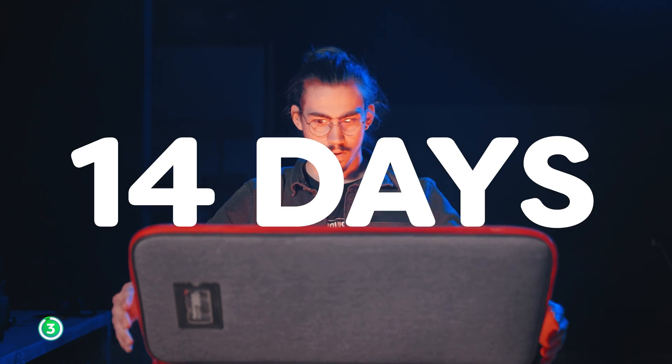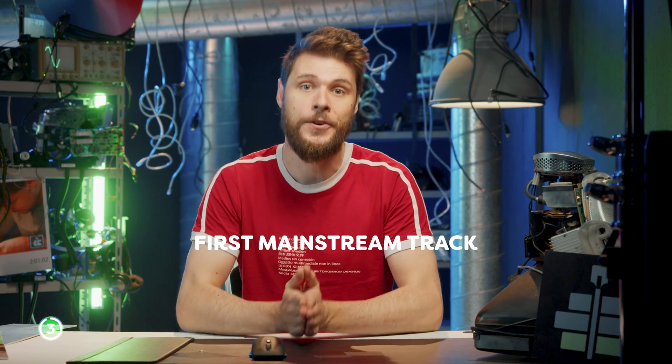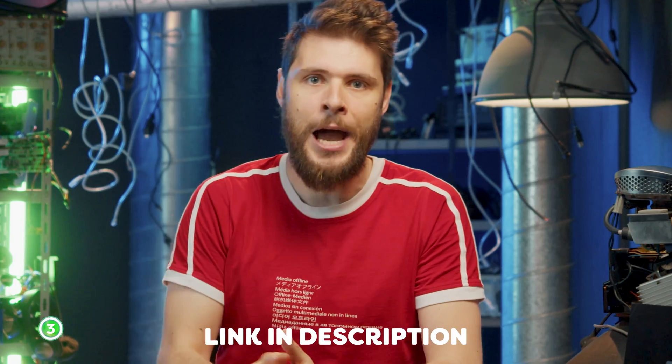If you sign up now, you'll receive an incredible discount — including 14 days free stock music and 50% off your first mainstream track. Check out the link in the description down below.